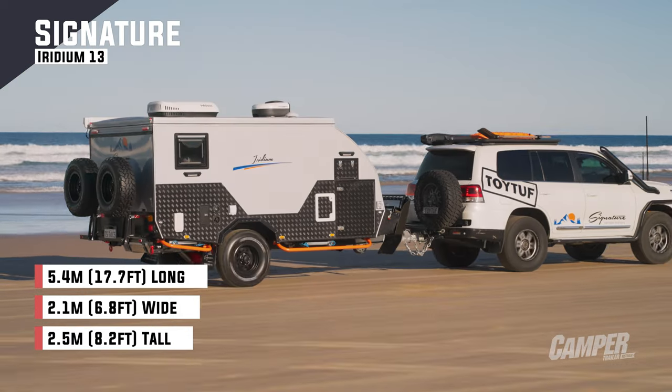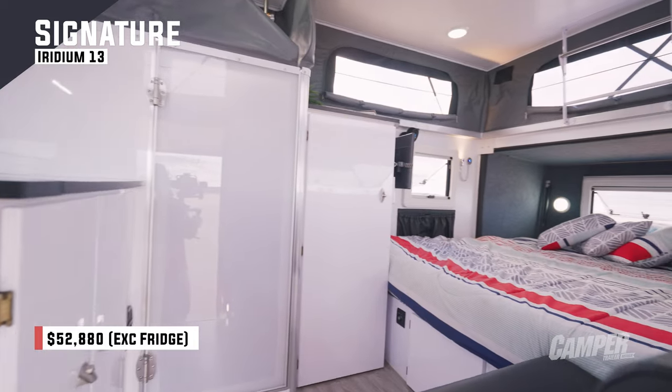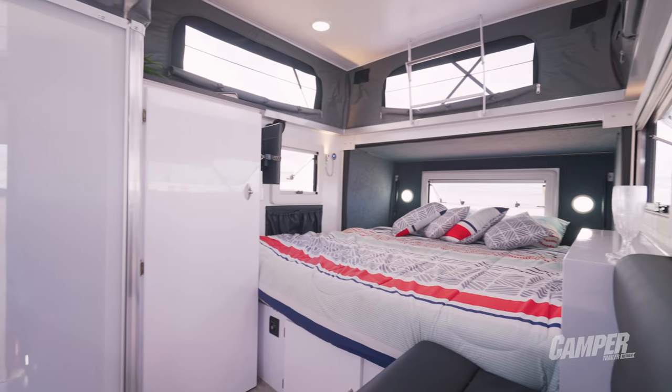Do you think it fits that market? I think they're two very different markets with two very different needs. The retirees are going to love it. It's spacious, it's got lots of internal amenities, it opens right up and it looks the goods.